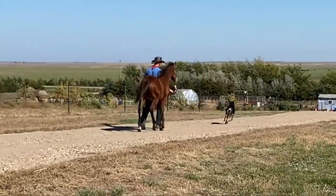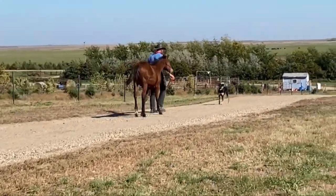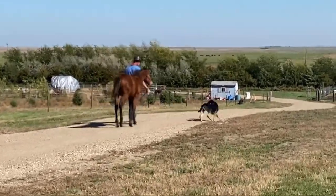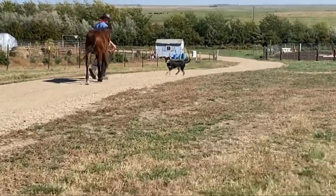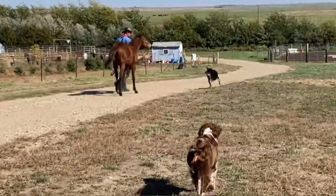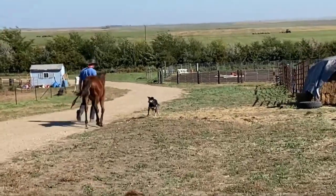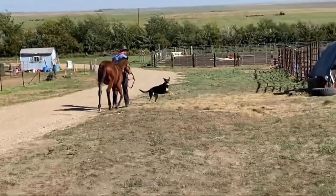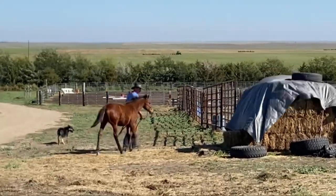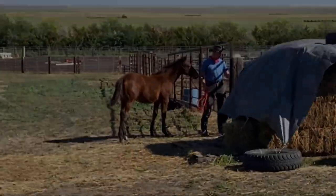From here on out, we're going to turn him out for a little while and leave him alone — let this colt grow up and be a horse for a while. Then I'm going to do a refresher with him in a few months and I'll try to get that on video for you. I really appreciate you guys watching. Thank you for all your support on my channel. Don't forget to hit the like button and subscribe if you haven't already. I'll include the previous episodes in the description box below. Please comment if you have any questions about this process. Thanks again for watching — I sure hope you have a great rest of your day.